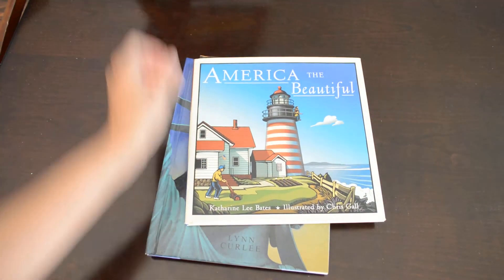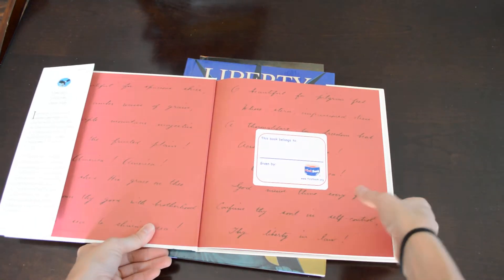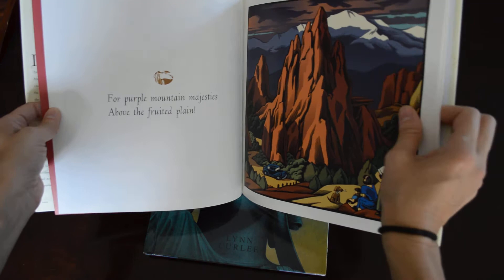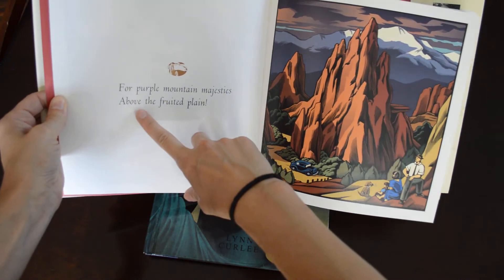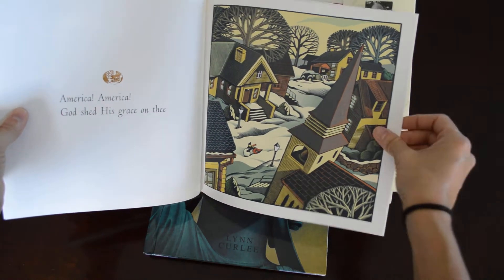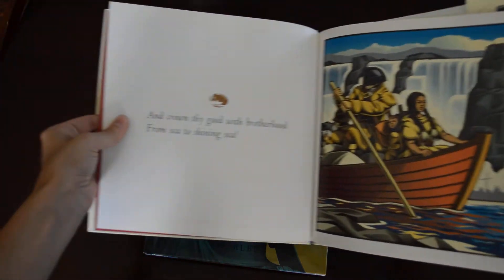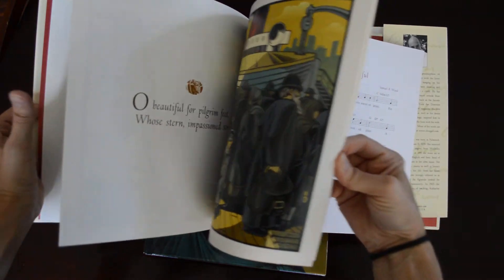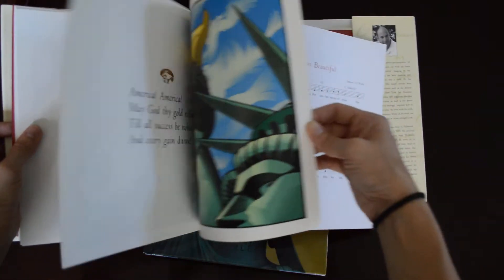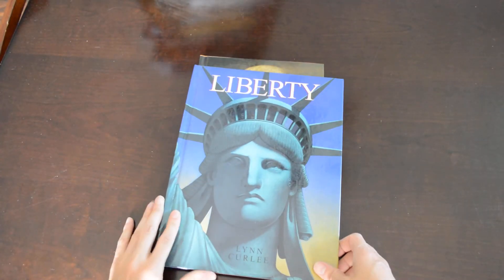This is a fun book for the kids — America the Beautiful. It's the song, but it puts pictures to each verse. For instance, 'for the purple mountains' majesty above the fruited plain' — then it shows the picture. 'America, America, God shed His grace on thee' — puts a picture with it. Very fun to put pictures in with the song to kind of put things into perspective for the little ones.